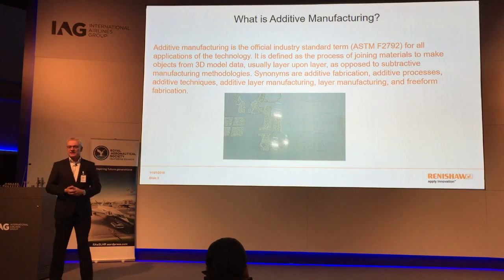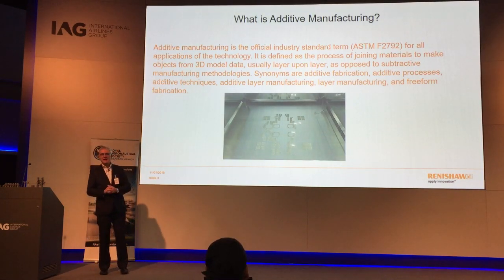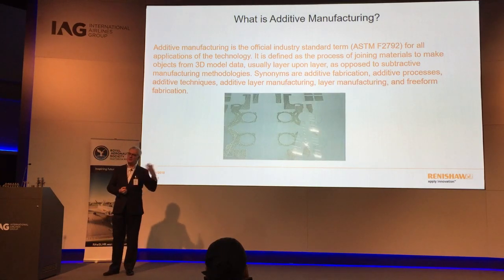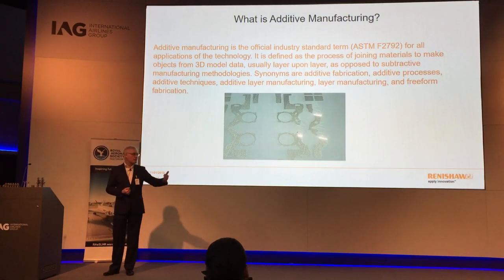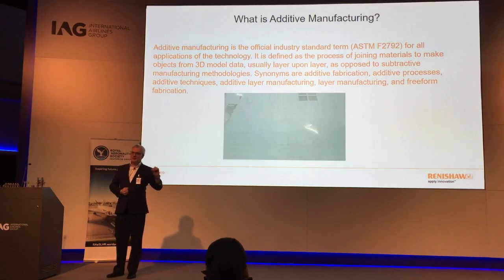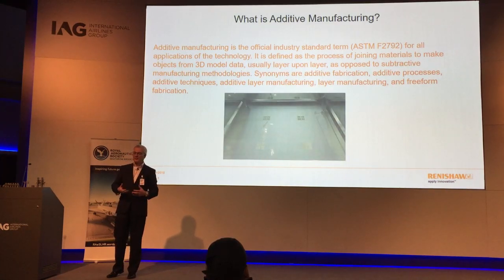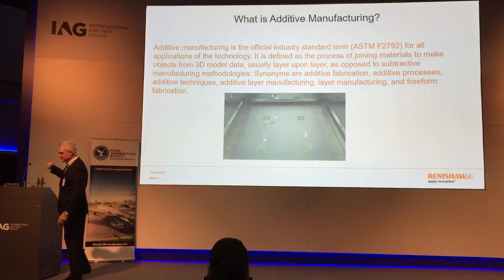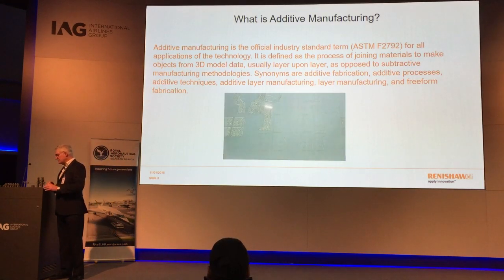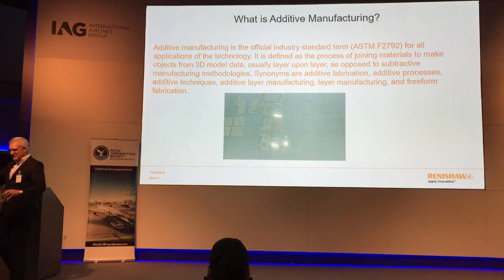The temperature at the point of the laser is somewhere between 2,000 and 3,000 degrees C — we are specifically melting that layer of powder. The platform then drops down, the recoating mechanism wipes forward and puts another layer of fine powder, and the process repeats. As it repeats, a three-dimensional object is generated, such as these examples here in a range of different materials.